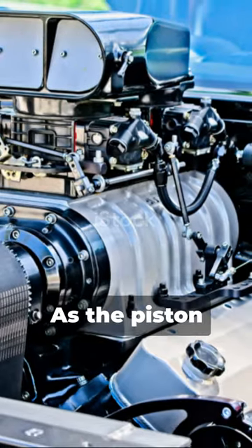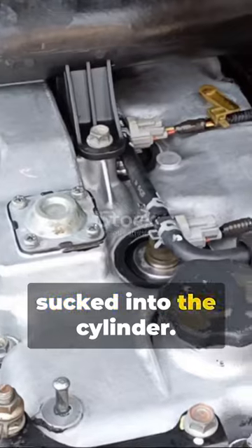First up, the intake stroke. As the piston descends, the air-fuel mixture is sucked into the cylinder.